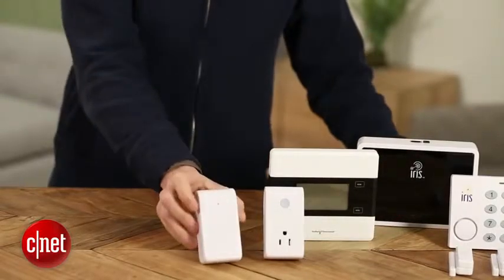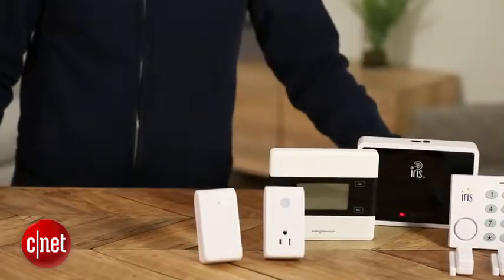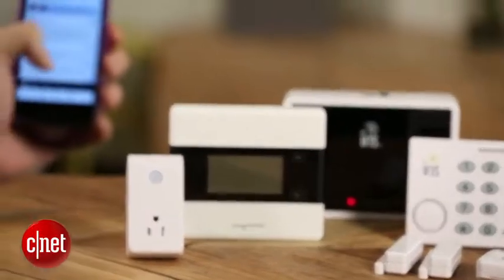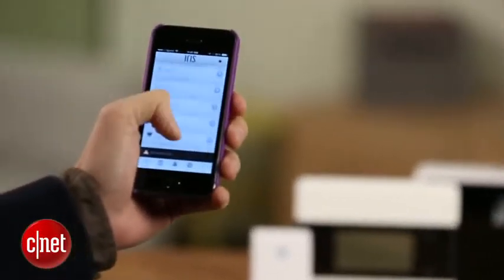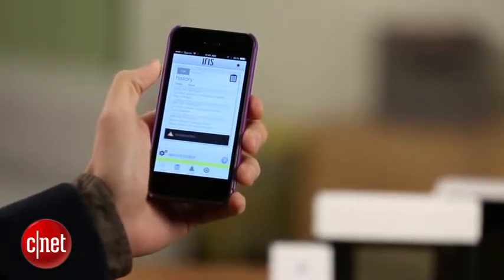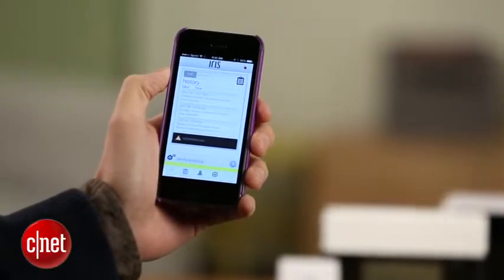As home automation networks go, IRIS does shine for its wide compatibility with a variety of Z-Wave sensors and devices. You can use smoke detectors and leak sensors — a whole multitude of sensors to monitor your home — and the IRIS app and website will cover it all. That's pretty comprehensive, and we like that quite a bit.